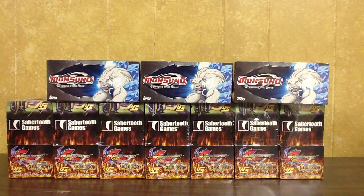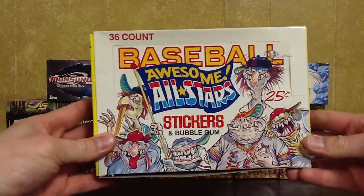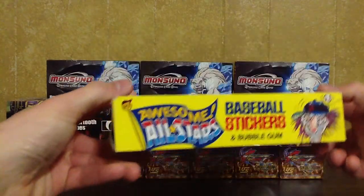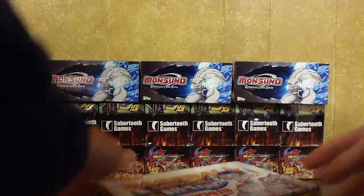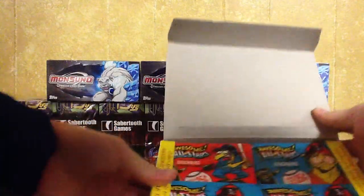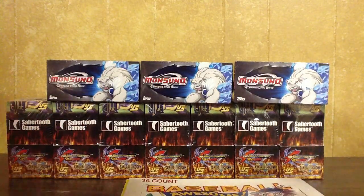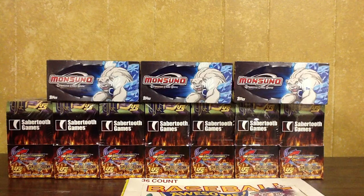The last thing I have is not sealed, but they're really cool. They're All-Star Stickers made by Leaf — I'm not sure of the year. They are all here; you can take a look. I'll do maybe $10 on that, maybe cheaper if we work something out.